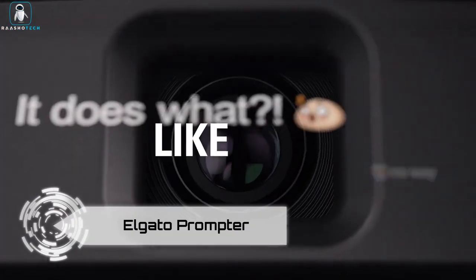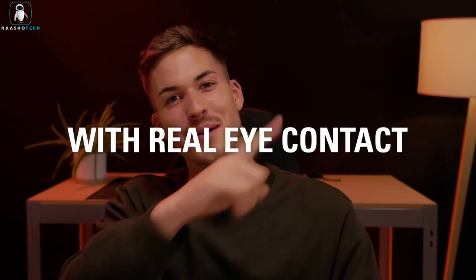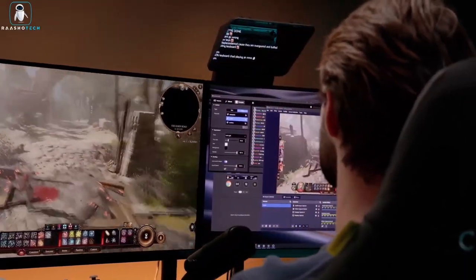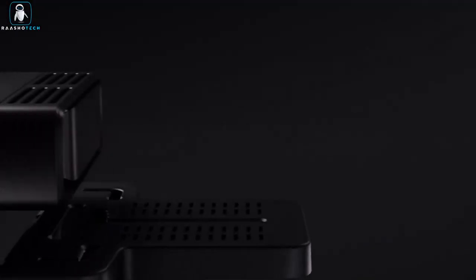Elgato Prompter. Get ready to revolutionize your video game with the Elgato Prompter Teleprompter. It's not just for pros — it's for all you aspiring creators out there. This nifty gadget attaches to your camera or webcam, making it a breeze to maintain that all-important eye contact. No more awkwardly reading off-screen or fumbling with scripts.